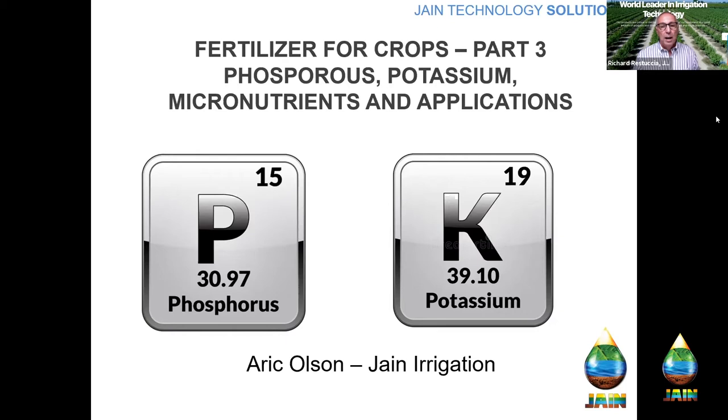Some of the things we've learned is that fertilizer efficiency, especially when it comes to nitrogen, is very low. So we're learning about ways to increase that efficiency, and we're really lucky to have Eric Olson helping us do this.